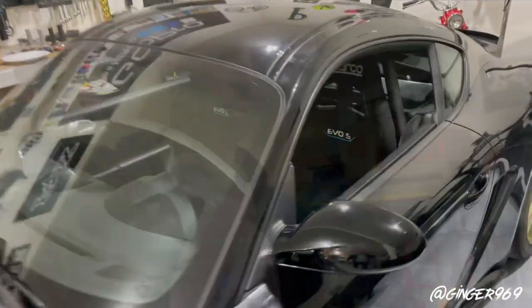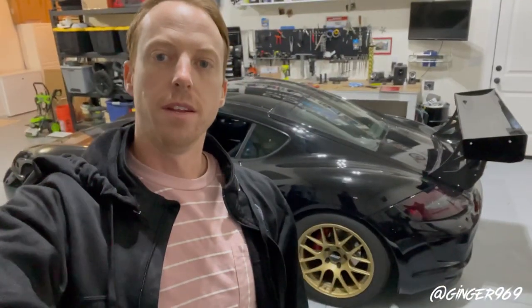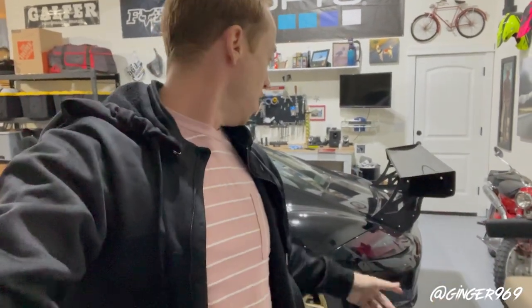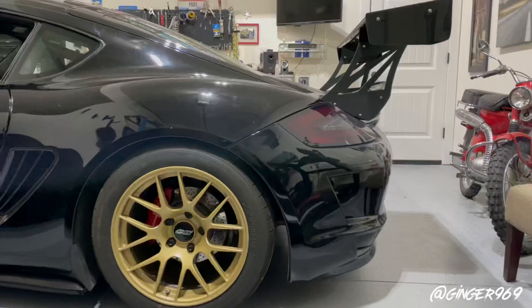What else we did was the rear bumper, the uprights, and the wing — also from Precision Porsche. I follow Fat and Win on Instagram — he's got an R87 with the same wing. I asked him where he got it, got all the info needed, and got that thing sent out. And then the rear bumper is quite a bit different than the OEM one — I'll show you what that looks like.